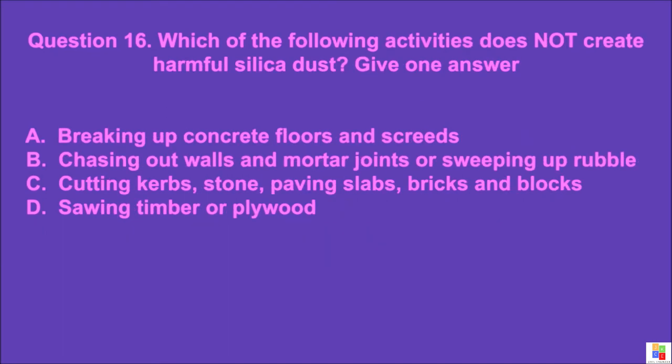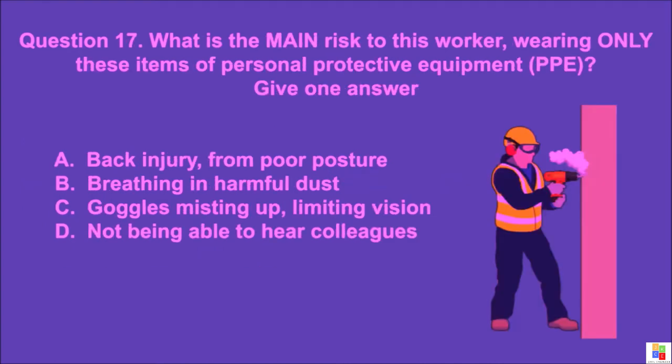Question 16: Which of the following activities does not create harmful silica dust? Give one answer. A: breaking up concrete floors and screeds, B: chasing out walls and mortar joints or sweeping up rubble, C: cutting curbs, stone paving slabs, bricks and blocks, D: sawing timber or plywood. The correct answer is D.